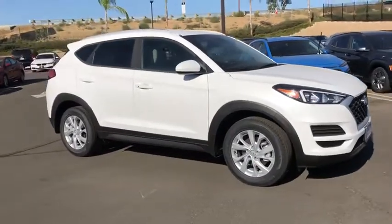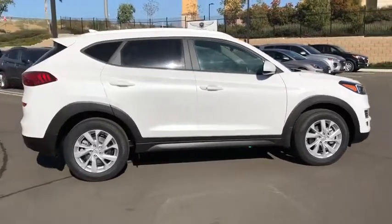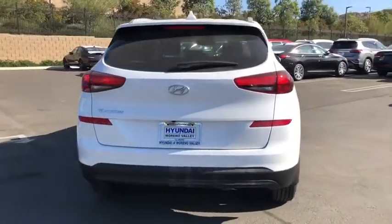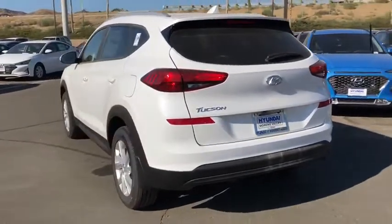Take a ride in the 2020 Hyundai Tucson. Boasting low noise and vibration levels and a smooth ride, the Tucson combines the rugged utility of an SUV with the maneuverability and refinement of a car. With its spacious interior, small never felt so big.